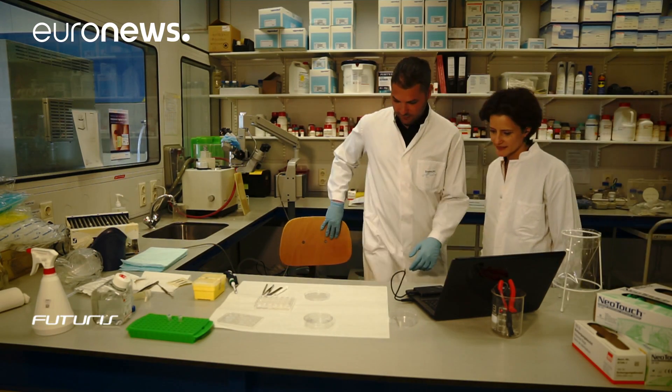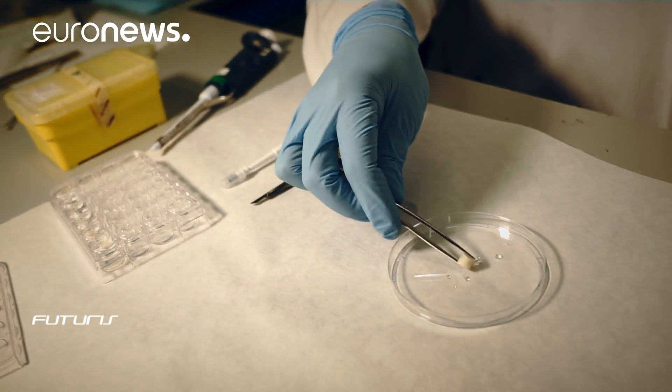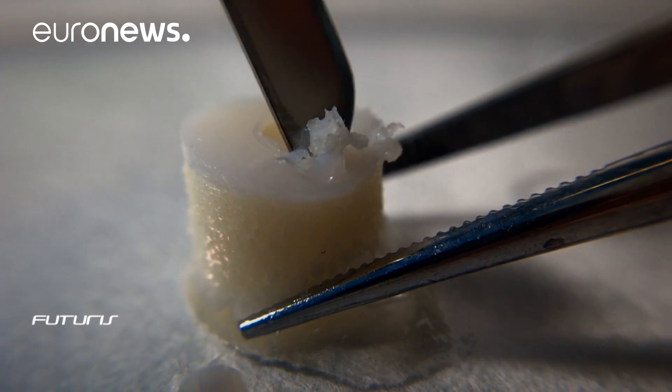Research on the subject is progressing. The Erasmus University of Rotterdam is contributing to a European project that aims to develop innovative therapies. One of the goals is to regenerate the damaged cartilage.